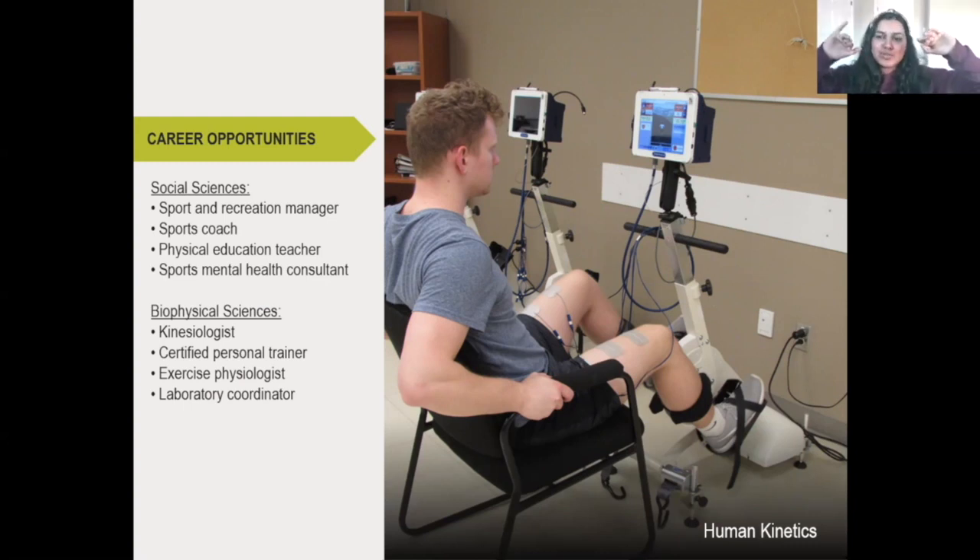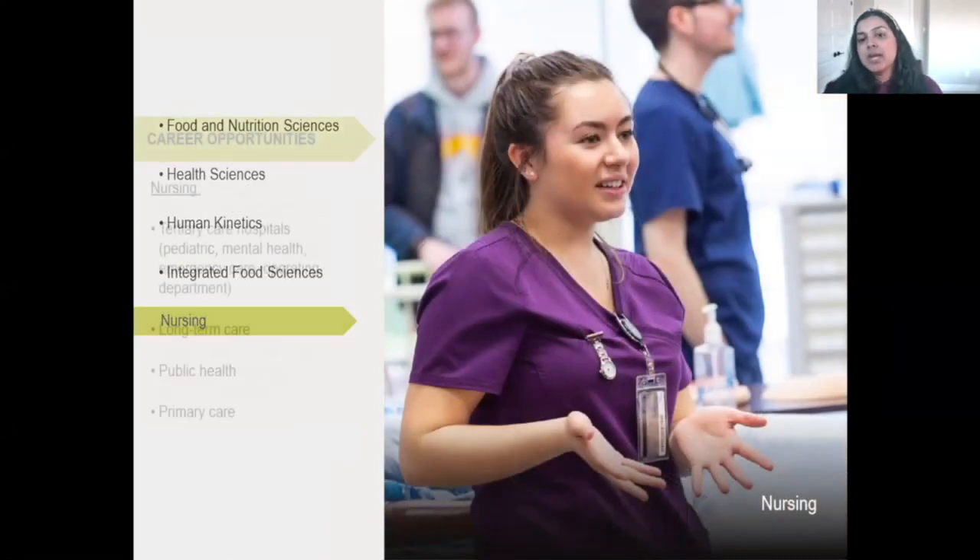If you're looking to do something physiotherapy-related, then biophysical sciences is the way you want to go. If you want to go into education policy or sports management, then the social sciences stream might be for you.